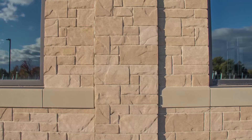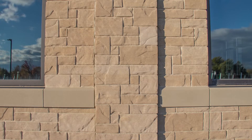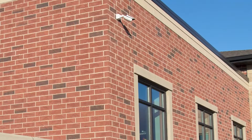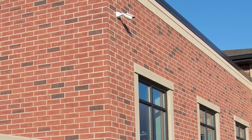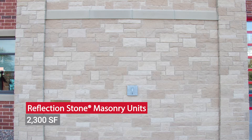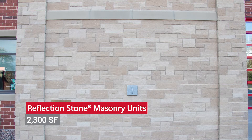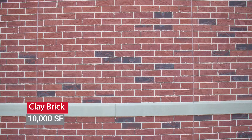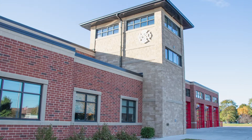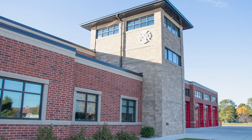Ultimately, a combination of clay brick and decorative concrete masonry units were selected. County Materials manufactured and delivered more than 2,300 square feet of reflection stone masonry units and supplied almost 10,000 square feet of clay brick from a trusted supply partner, demonstrating design flexibility and providing a reliable solution.